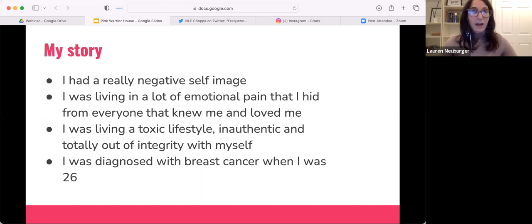At this time in my life, I had been plagued by eating disorders for close to a decade. I hit a lot of pain that I was hiding from people.